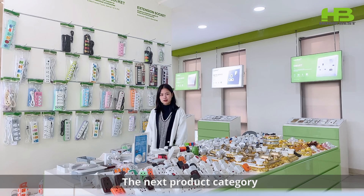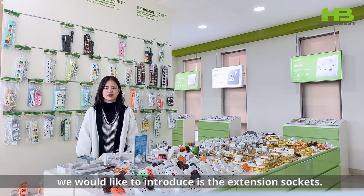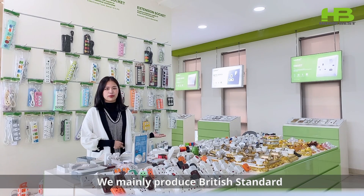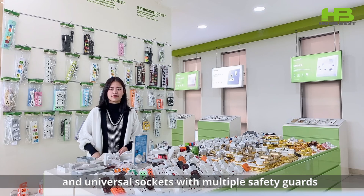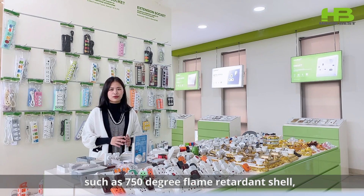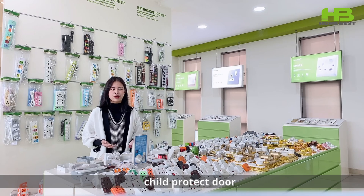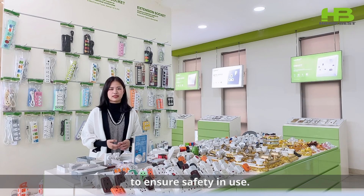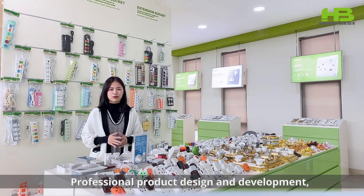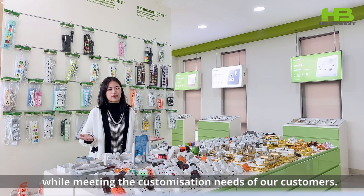The next product category we would like to introduce is the extension socket. We mainly produce British standard and universal sockets with multi-pin safety guards, such as a 750-degree flame retardant shell, child protection door and 1.25mm cross-section copper wire, incorporating professional product design and development while meeting the customization needs of our customers.